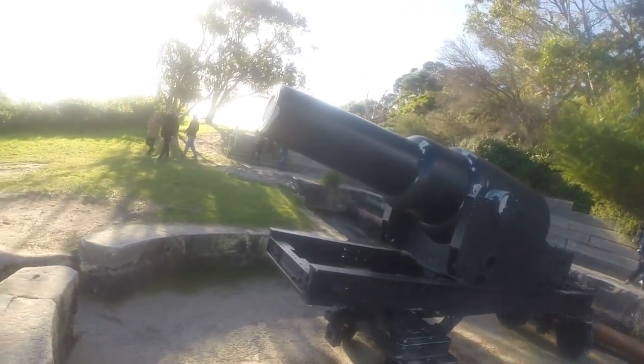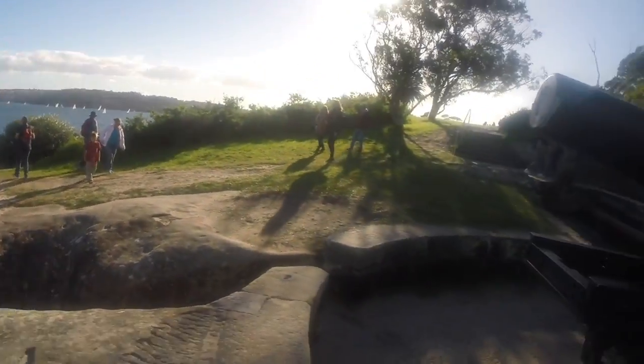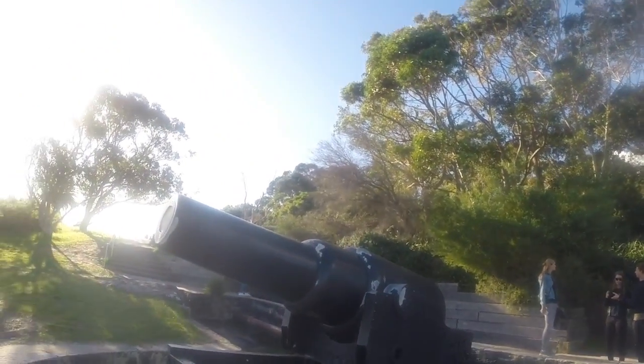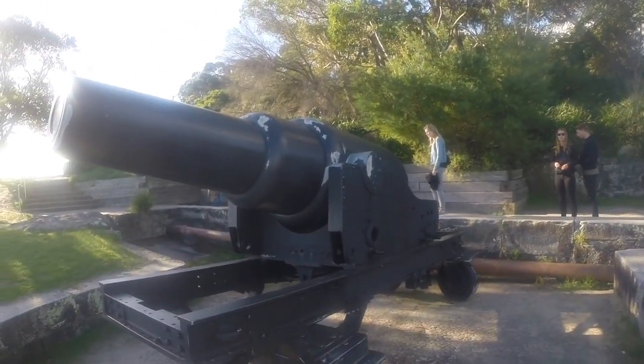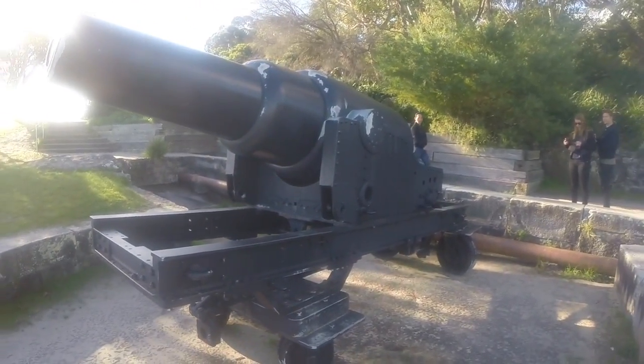Here we have the remnants of a cannon that points toward the harbor. Before this place was made a national park in 1985, it was owned by the army back to the days of British rule over Australia, so they would have had fortifications to defend the harbor from attack, and this is one of them.